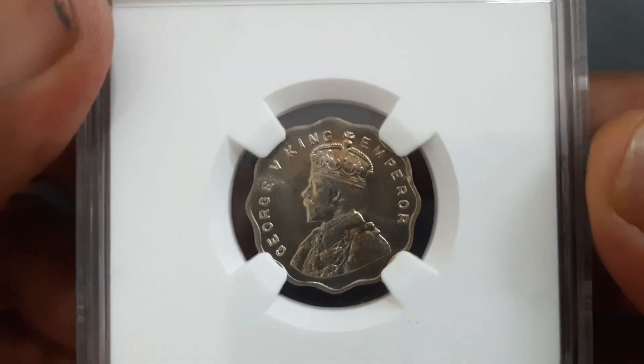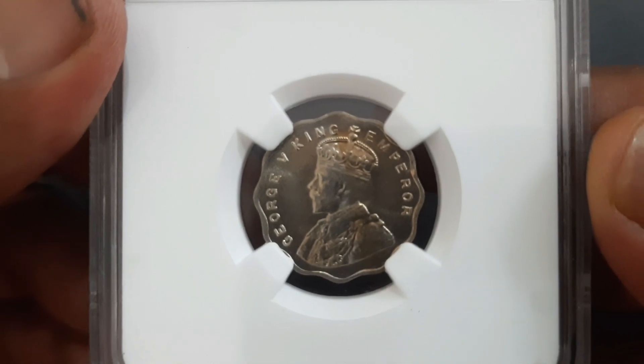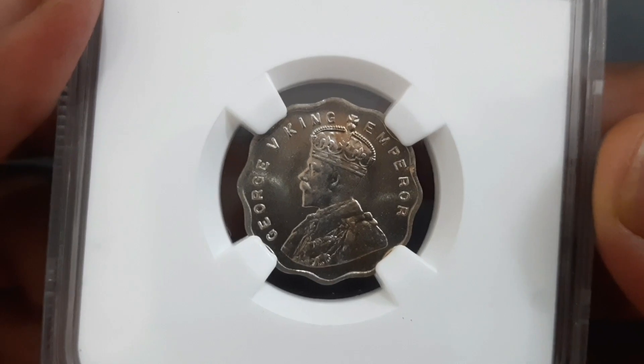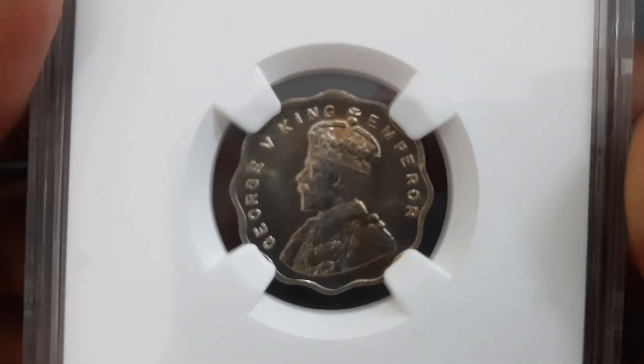The obverse side of the coin has the crowned head of George the Fifth facing left, and a legend in English.